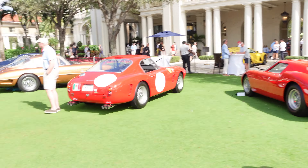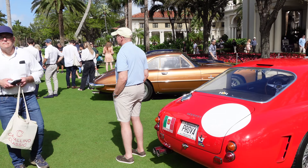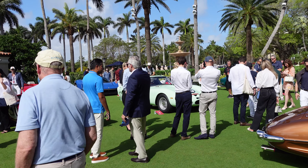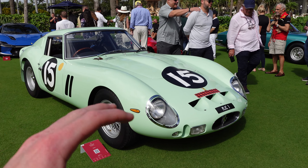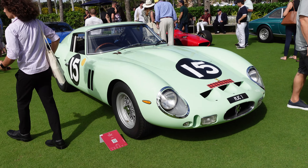We've got the 250 LM. There are a couple other cars over there I want to show you that are incredibly special too. And the main reason why we're on the lawn right now is this 250 GTO — there we go, incredibly special car. Probably the main prize of the Cavalino Classic this year.